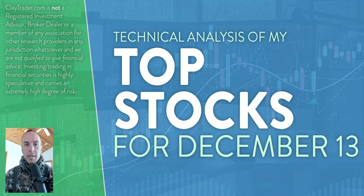Hey, it's Clay at ClayTrader.com. This will be my top 10 stocks as we head into Tuesday, December 13th. This will be a technical analysis breakdown. So if you're someone that uses charts within your trading, or maybe you're just interested in learning more about charts and how they can be used as a tool to help make good decisions as a trader, this will be a video for you.